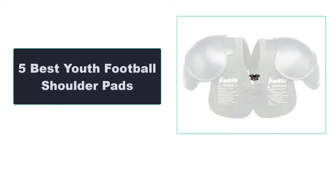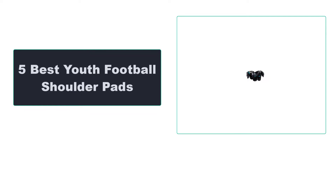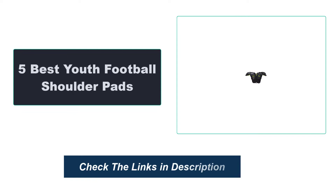In this video, we are going to review the top 5 best youth football shoulder pads that are available on the market. We made the list based on their popularity, quality, price, durability, user opinion, and more. To see the most up-to-date prices, check out the links in the description below.